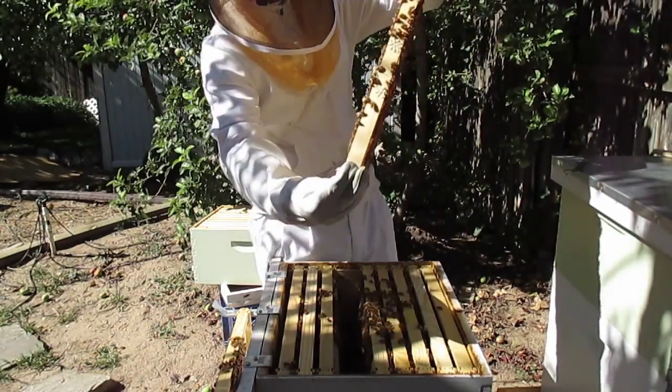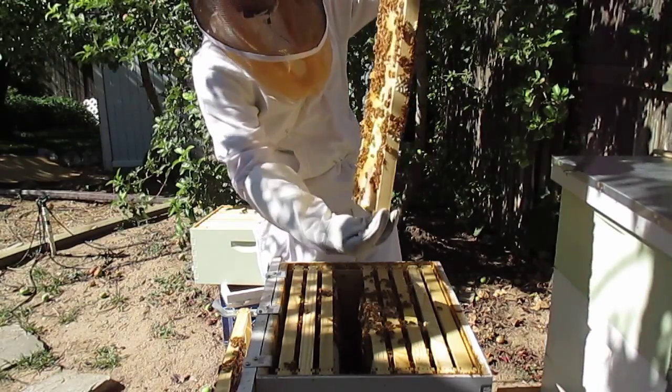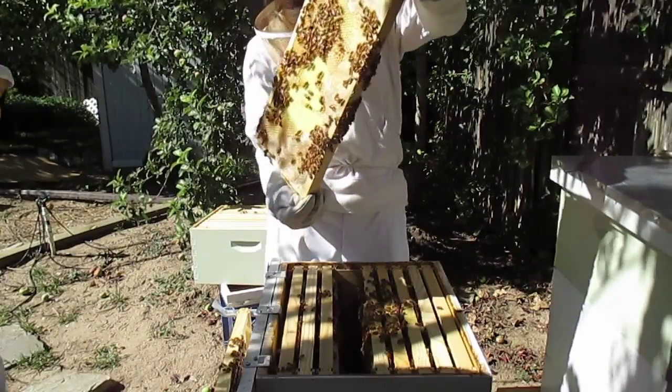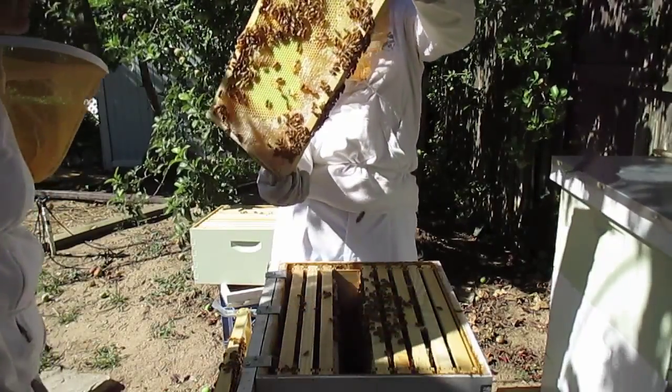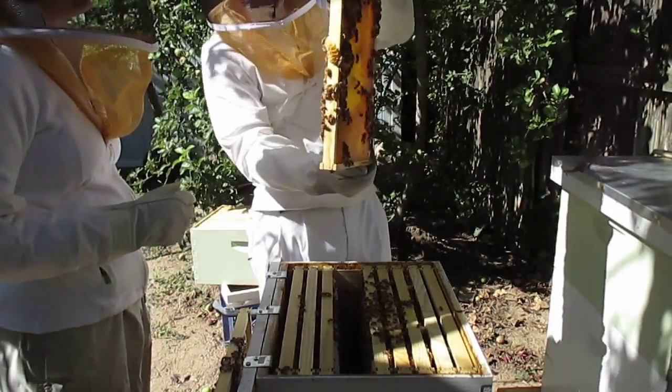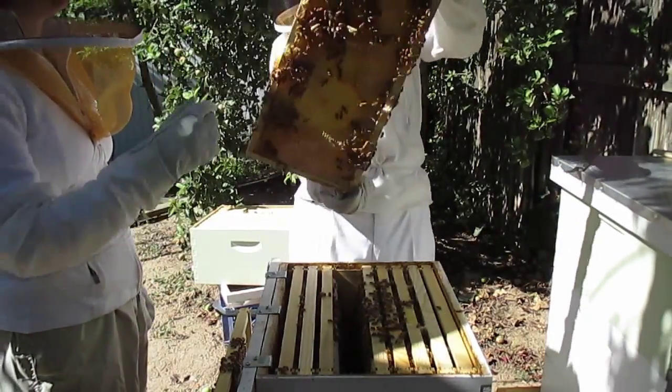There's some brood over here, I think. What's that big old goober in the middle there? That's a queen cell — that's a queen cell. That's pure honey and that's it. Let's pull it off.